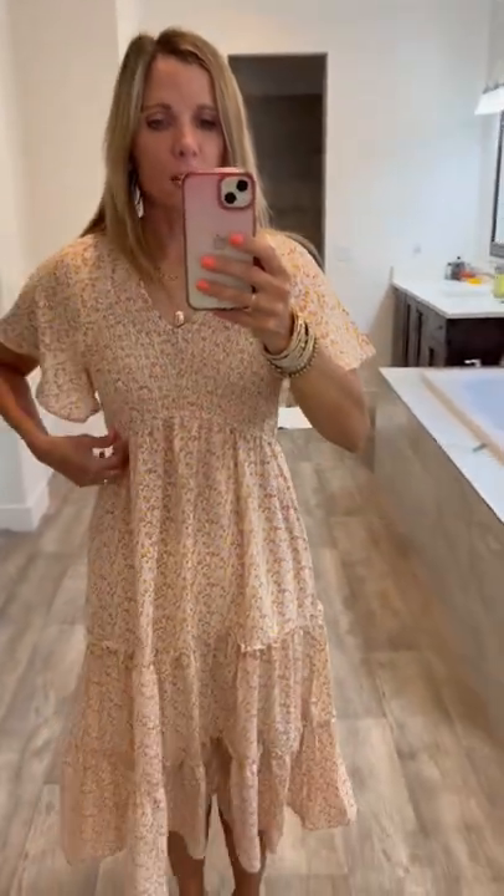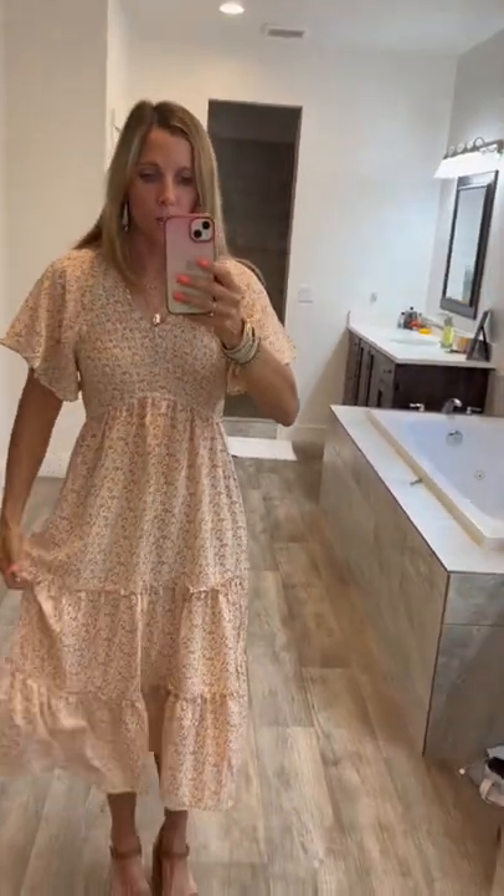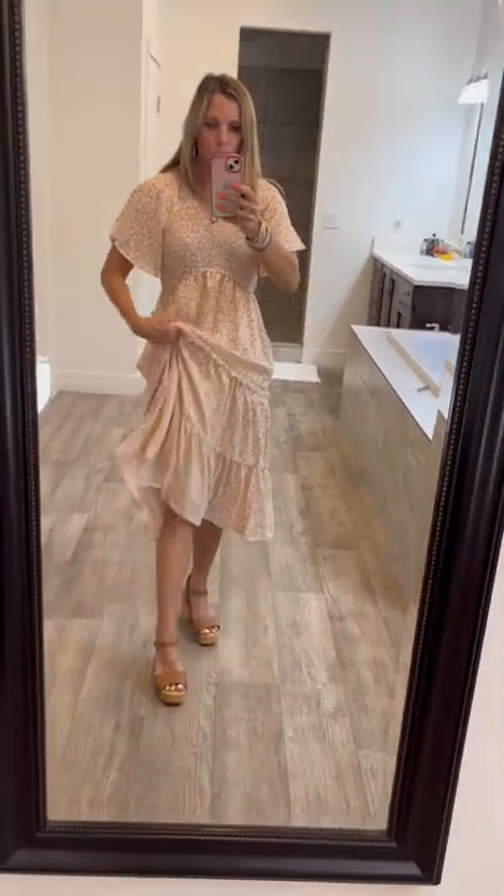It's got kind of an elastic here. It is more like loose fitting though — it's not super tight. Flutter sleeves. I'm wearing a small. It's got tiers here with little ruffles, and it is lined, so that is nice.